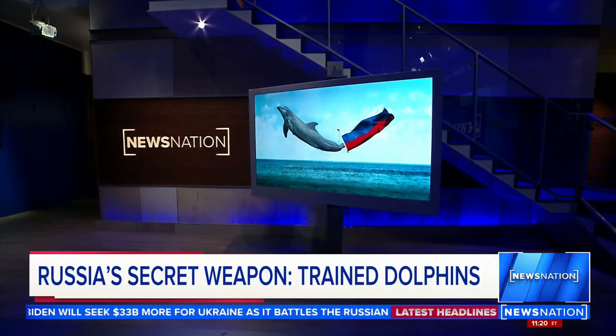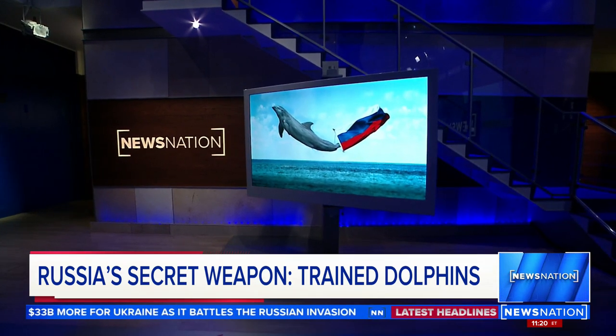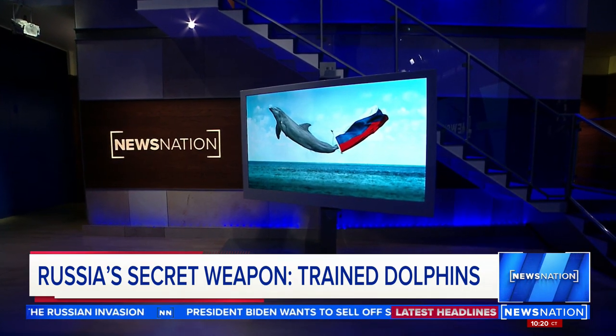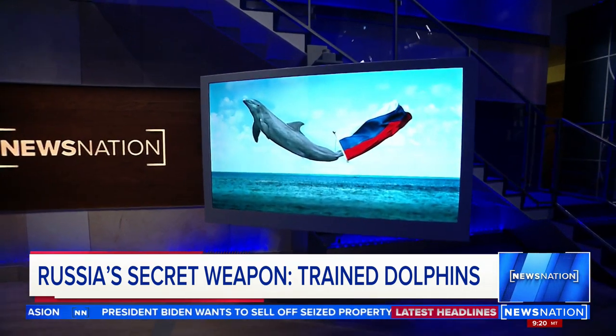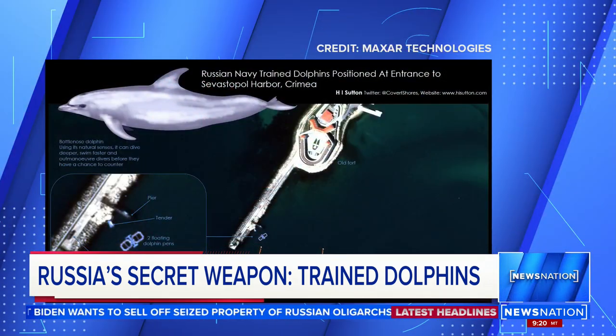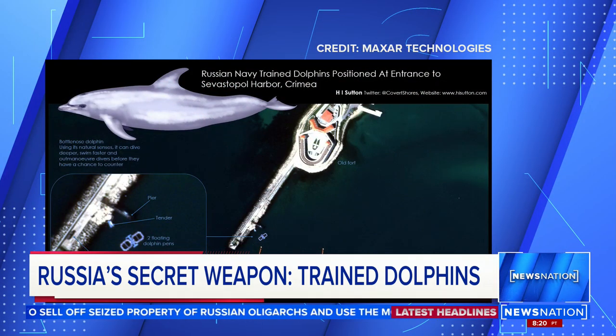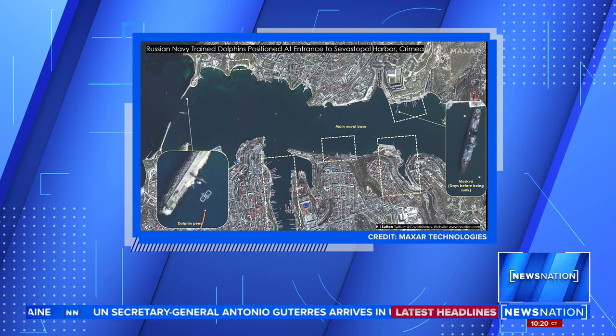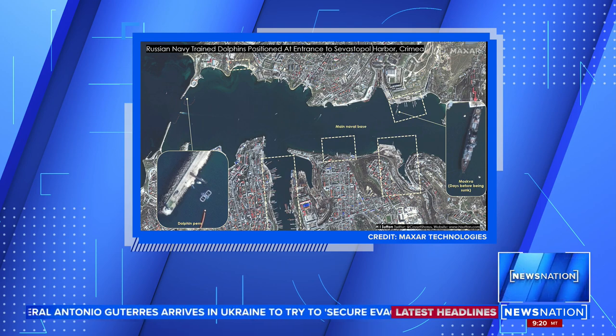Not lasers on sharks, but rather dolphins. Yes, you did hear that correctly. Moscow has deployed trained dolphins at the entrance of a key Black Sea port to protect one of its naval bases. These are satellite photos showing that at the start of the invasion, two dolphin pens were placed at the entrance to the harbor of Russia's most significant naval base in the Black Sea. And you can see where the dolphin pens are. The dolphins may be preventing Ukrainian divers from infiltrating the harbor underwater and damaging warships.